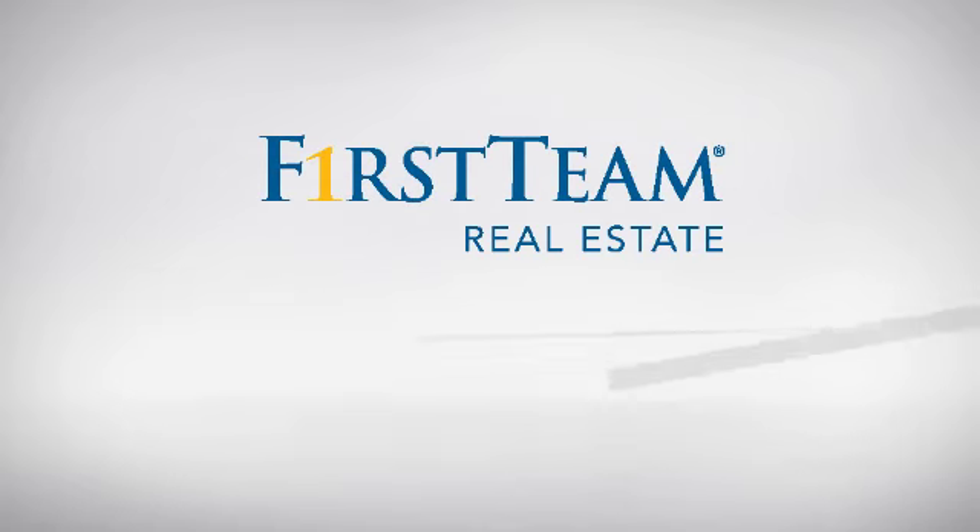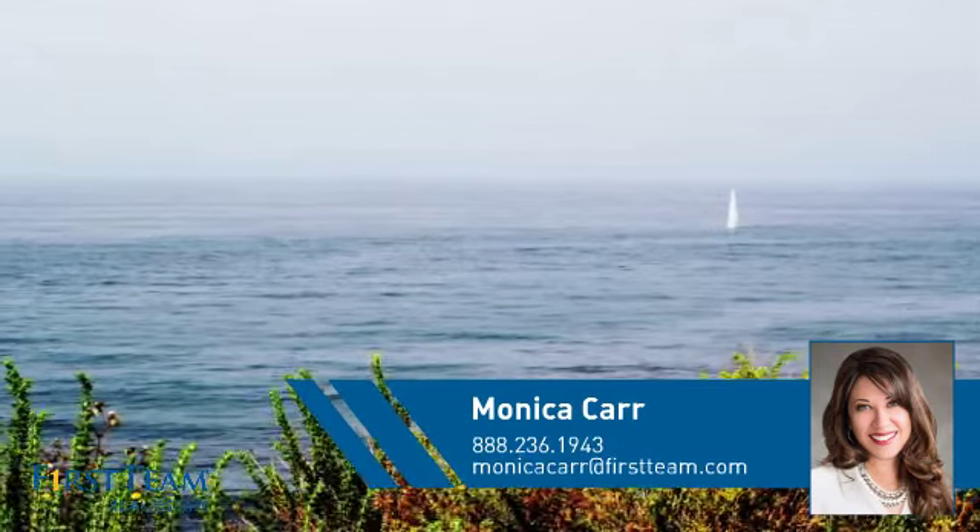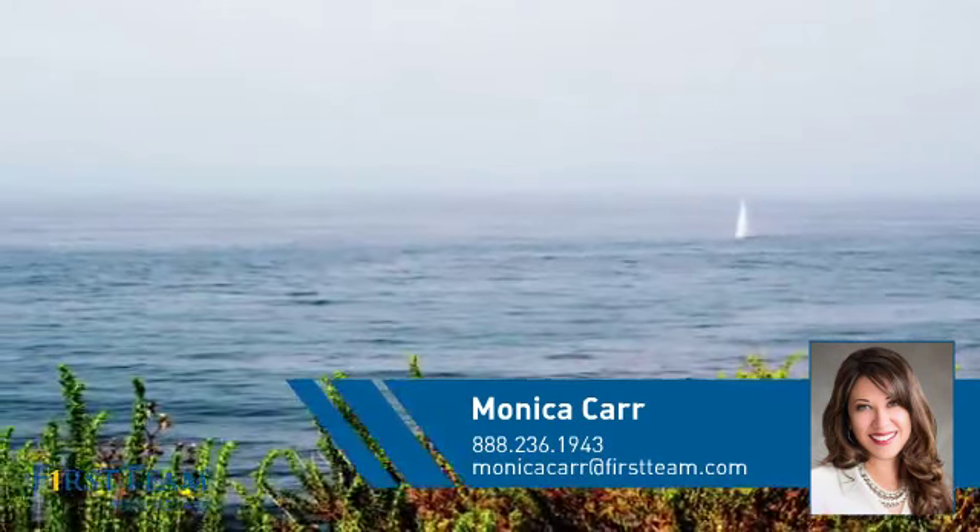At First Team Real Estate, you'll find a place you'll feel right at home in. This video is brought to you by your real estate agent, Monica.